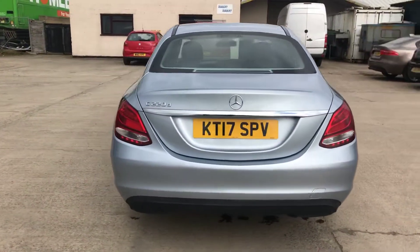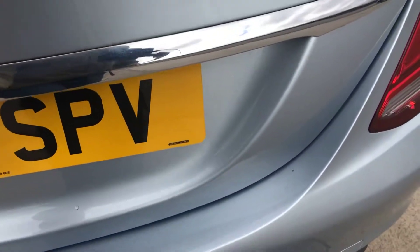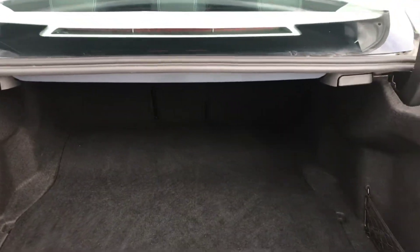Of course, you've got the rear parking sensors as well. Even on the back, there's just a little bit of wear on the plastic there, but I can't see any bumps or anything like that on it. Plenty of room in the boot there.